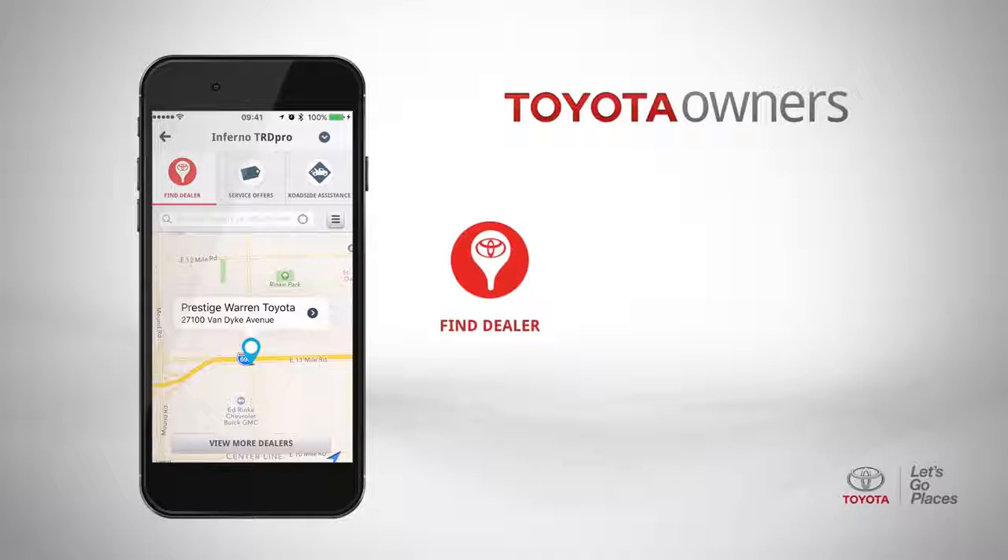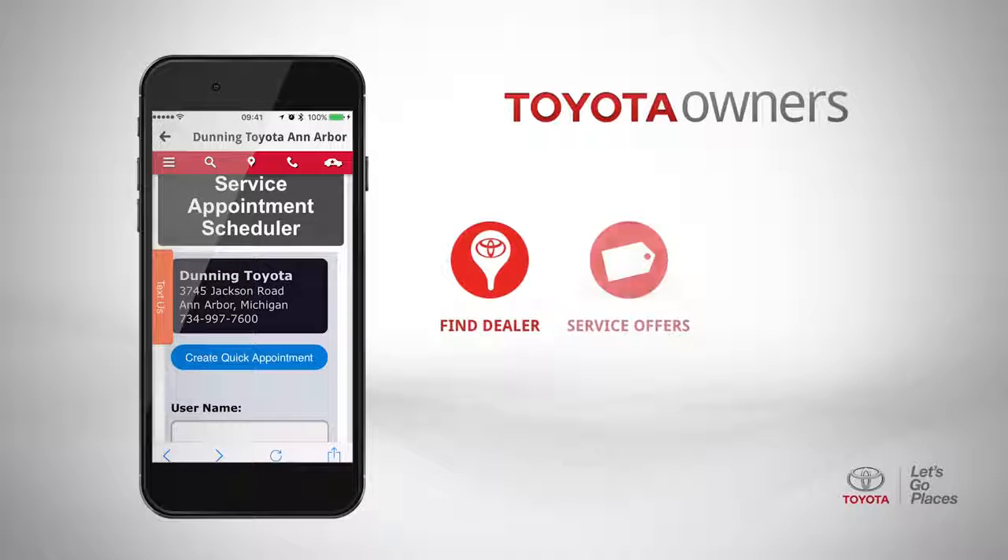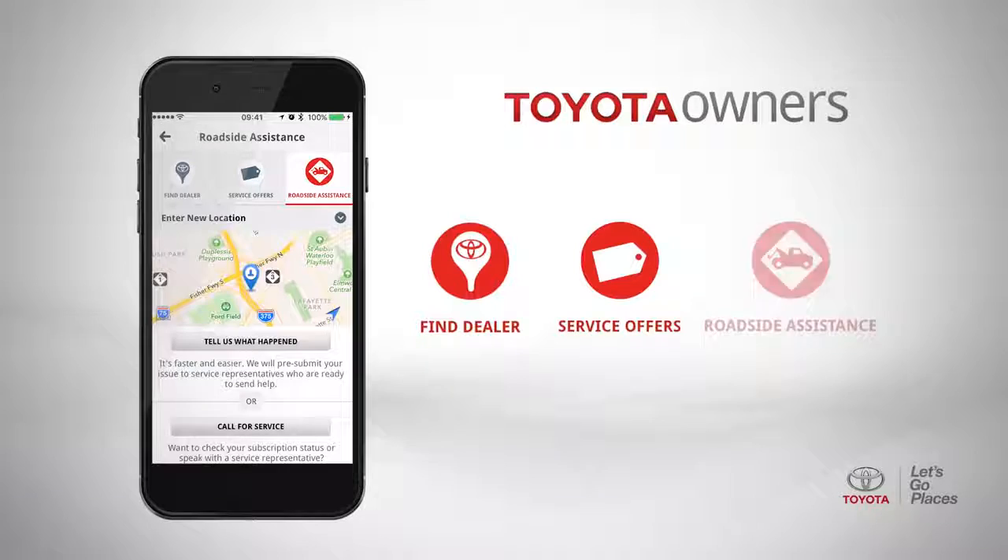Aside from the vehicle-specific information that the app provides, you can use the Toyota Owner's application to locate a dealer nearby, schedule service, or if you're on the side of the road with a flat tire — or in my case, if the low fuel light came on and you thought you could squeeze out just a few more miles — you can call for roadside assistance.